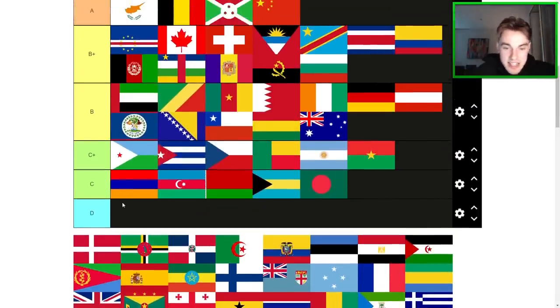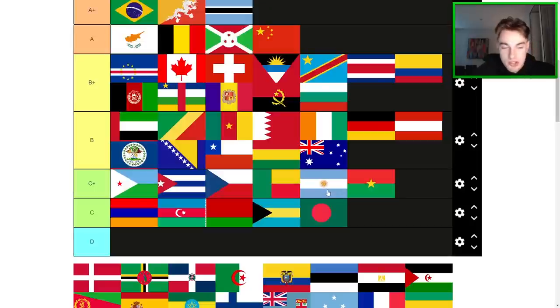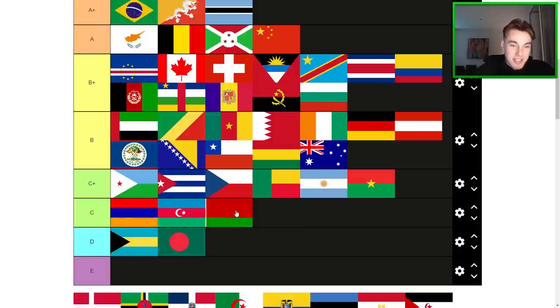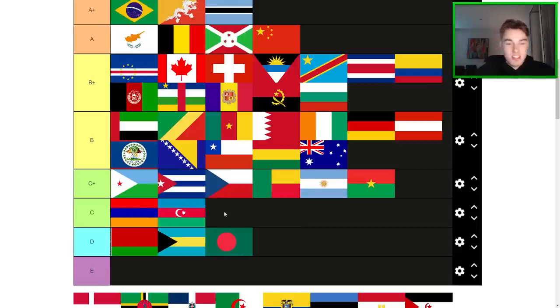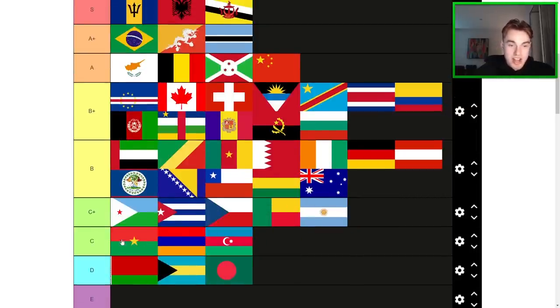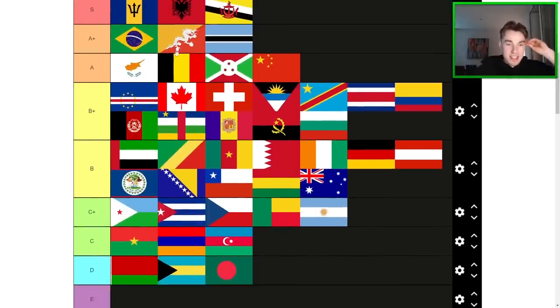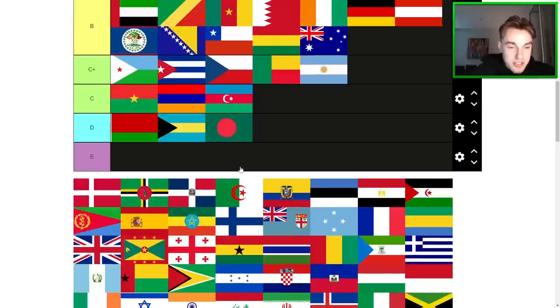We don't have any D-tier flags yet — we may have to drag one down there. Bangladesh — am I doing it too dirty? I've just added an E-tier and I'm going to drag down some of my least favorites. I'll also drag down Burkina Faso. This is looking a little more balanced, like a nice bell curve. Let's move on.